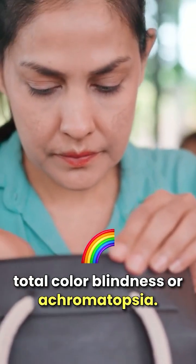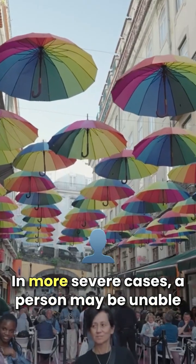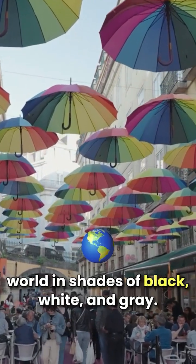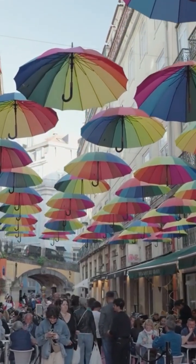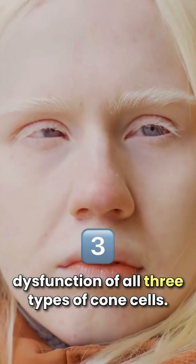Total color blindness, or achromatopsia — in more severe cases, a person may be unable to see any color at all and perceives the world in shades of black, white, and gray. This occurs due to the complete lack or severe dysfunction of all three types of cone cells.